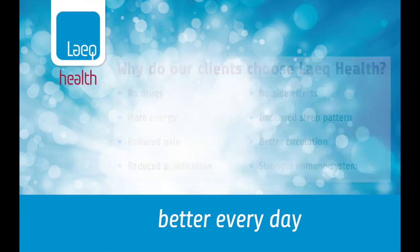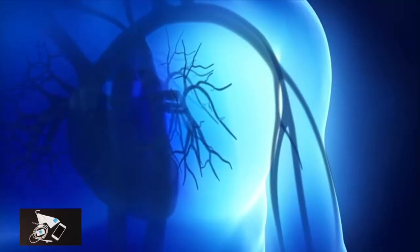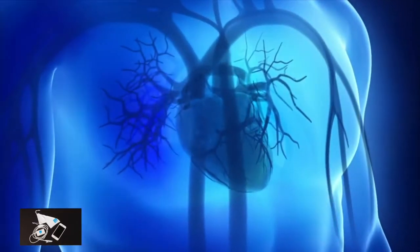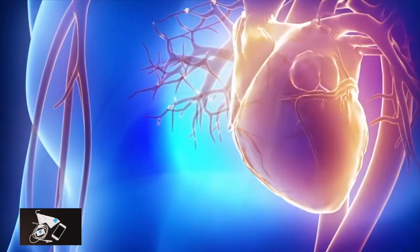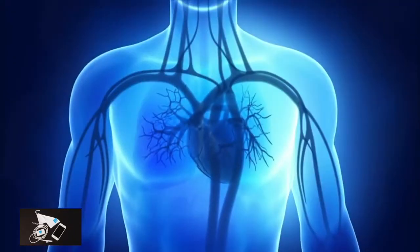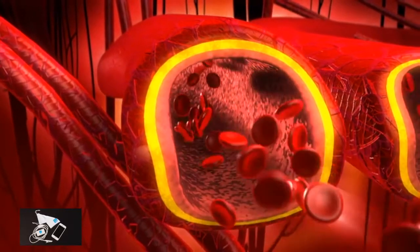The key to understanding and overcoming our health problems is our blood. Most of us are oblivious to the health of our blood, which leaves us vulnerable to various diseases and illnesses. Our blood is precious — there is no substitute for blood, even with modern technology. Blood viscosity is the thickness and stickiness of blood.